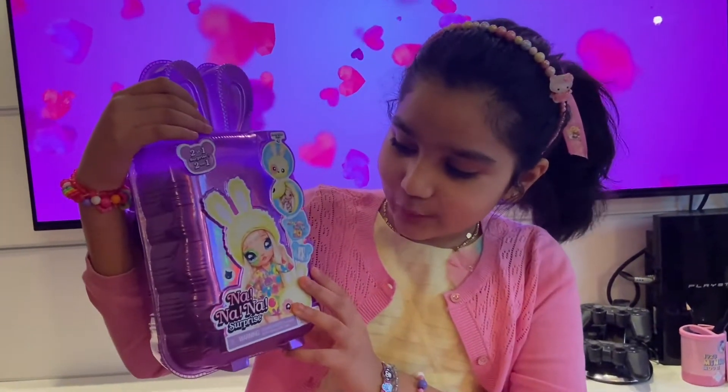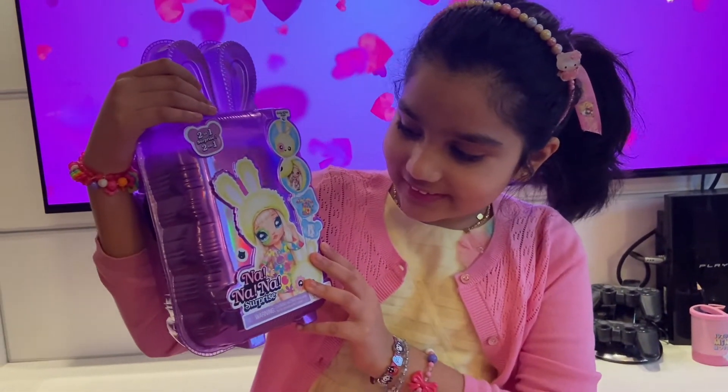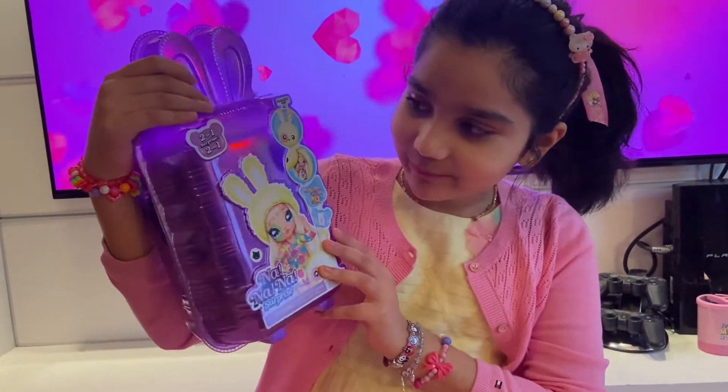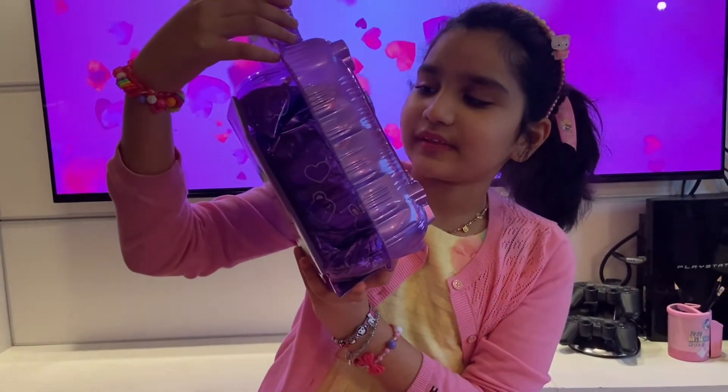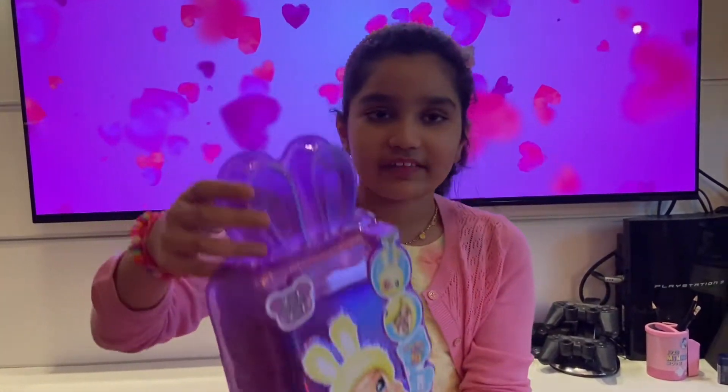Hi guys, today we're gonna open the Na Na Na Surprise Series 4. I got this little cat mark and I actually have no idea what that means. Let's dive into it.